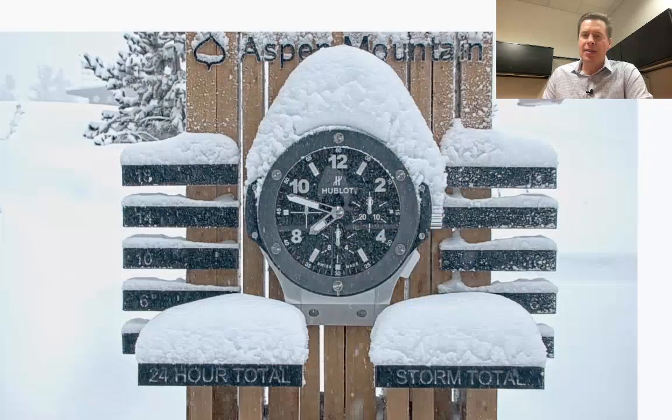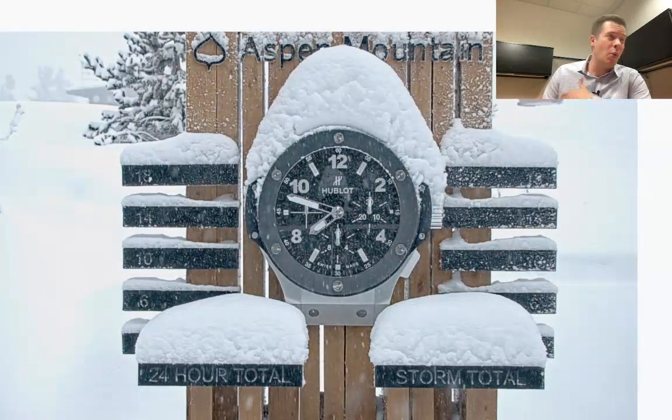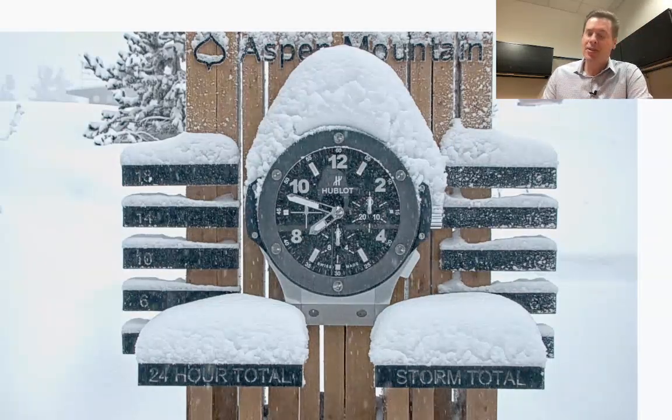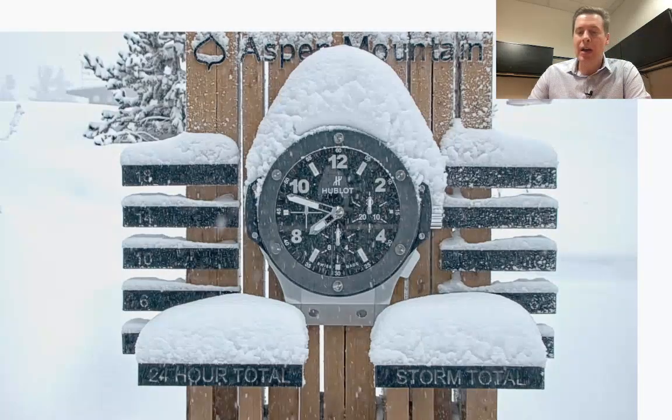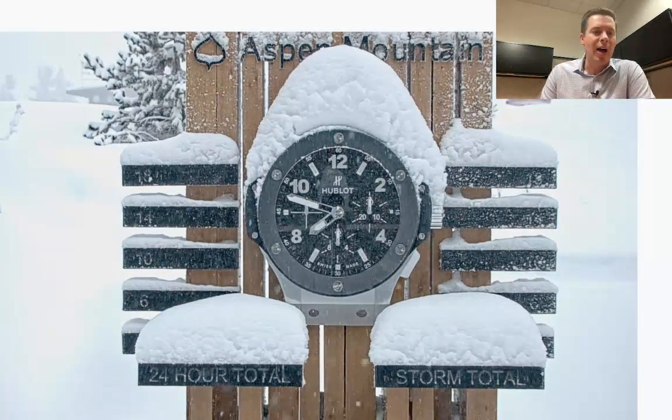Hey guys, Meteorologist Chris Tomer here. Couldn't wait to do this update. The snow is underway and here it is. This is Aspen Mountain and it's snowing in earnest, already working on six inches. We've got well over a foot yet to go over the next two and a half days. Snowing in the Wasatch, snowing up in the Tetons, snowing beyond — so that flow is starting to establish itself.